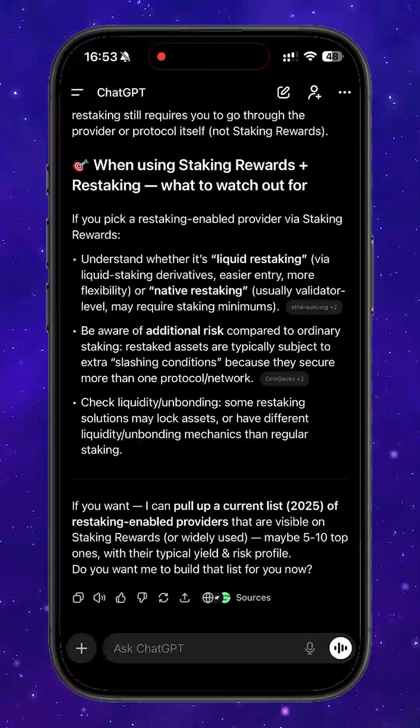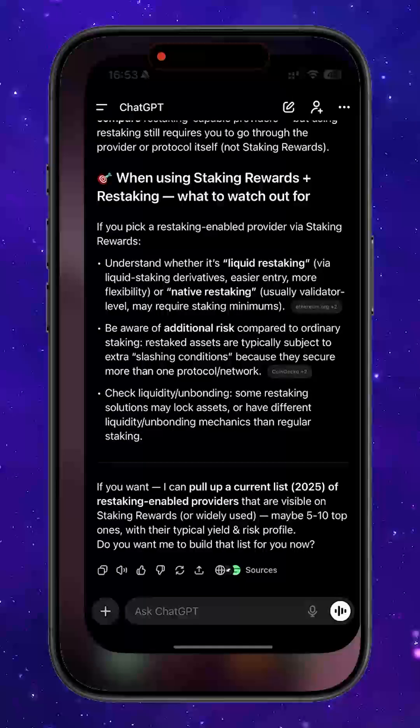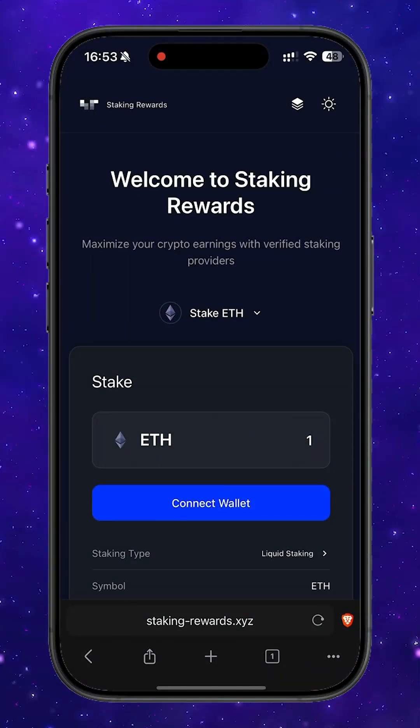Let's head over to the platform itself. I'll leave the official link in the pinned comment so you don't accidentally end up on a fake website or a scam. As you can see, the interface is very minimalistic and easy to navigate. We have a full list of available assets here, and it's frequently updated, so you'll be able to stake almost any popular token.